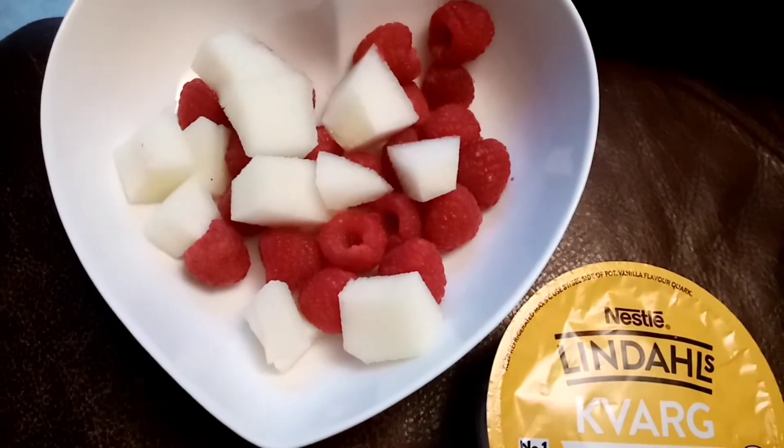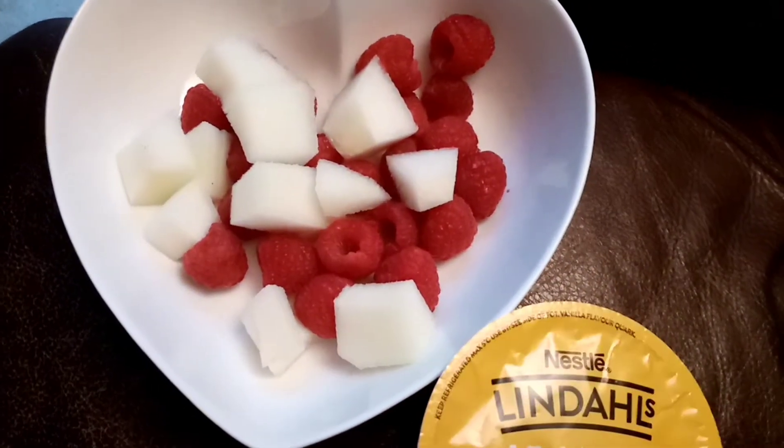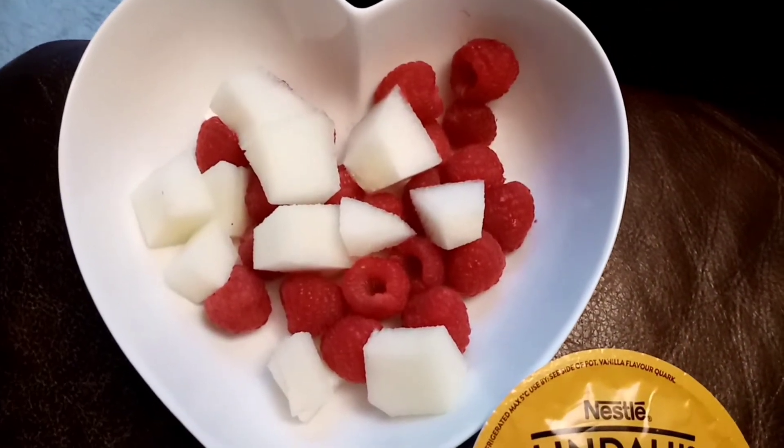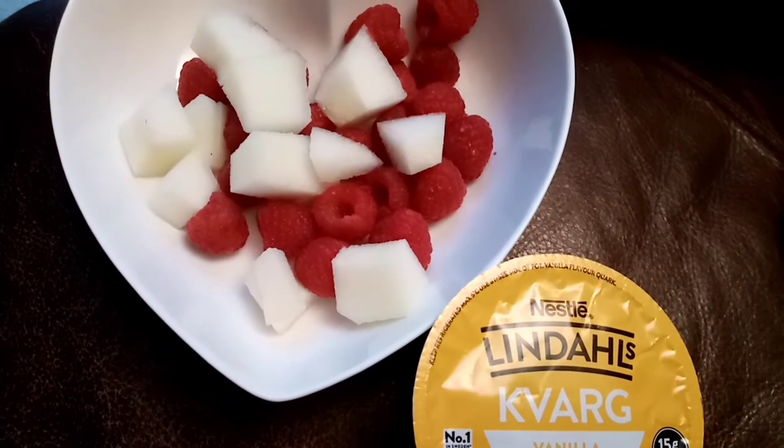That is my breakfast and I will catch you later. The weather is horrendous again, so not a nice day. I will see you later, bye.